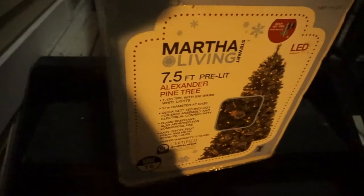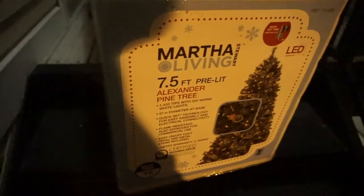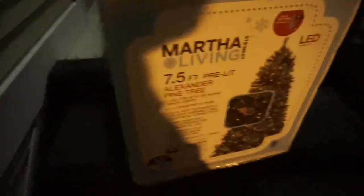We've always wanted this kind of tree, so what better time to get it than during the Christmas sales — day after Christmas sales, yes.